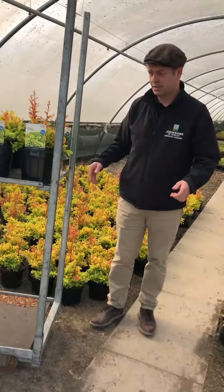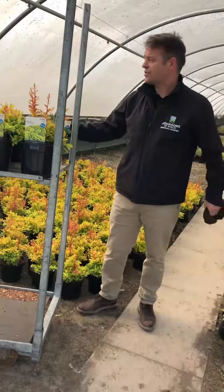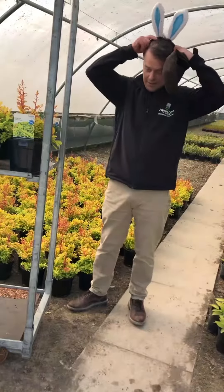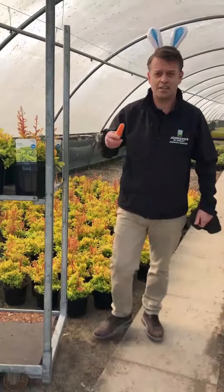So that's it then — two new plants on the list for this week. It just remains for me to say have a happy Easter and all the best from Johnson's.